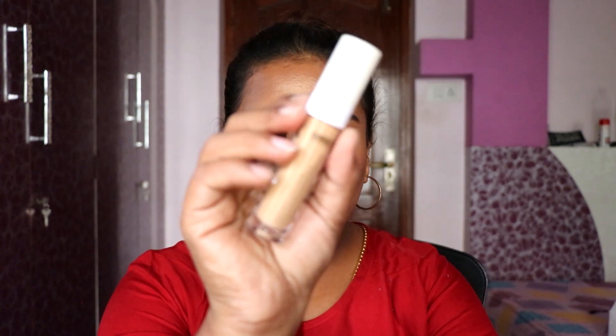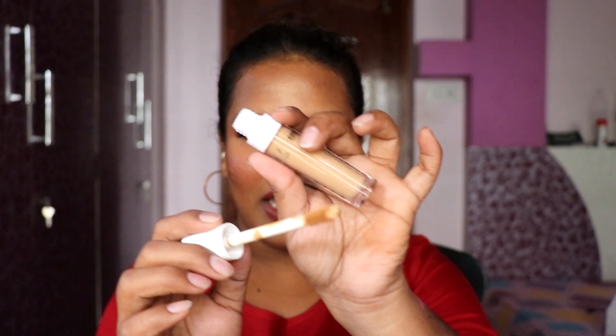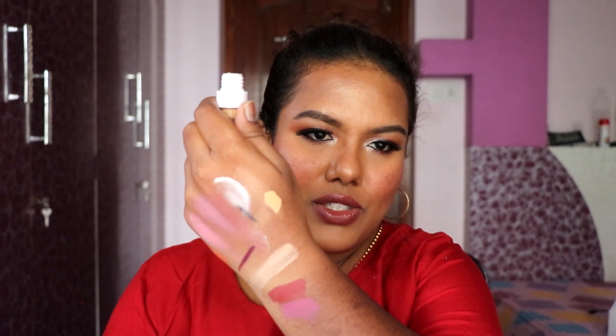We also have the Insight Cosmetics HD Concealer in shade MW20 — a lighter shade. I mentioned in my last video that I was going to try a lighter shade. It has a big doe-foot applicator. The swatch looks like a very light shade for me, but I'm excited to try both concealers on my face and tell you how they feel.